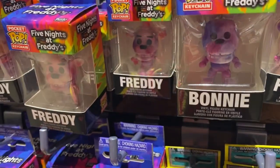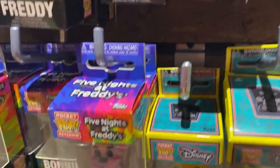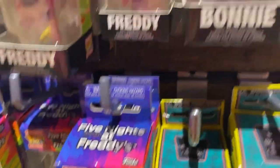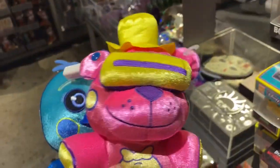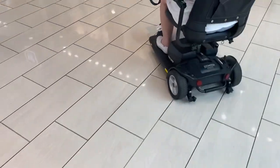If you want the pocket pops, they should be available at your local Hot Topic. I will be back with you once I pay for these guys. There's also some Huggy Wuggy stuff in there. We'll be off to our second to last location.